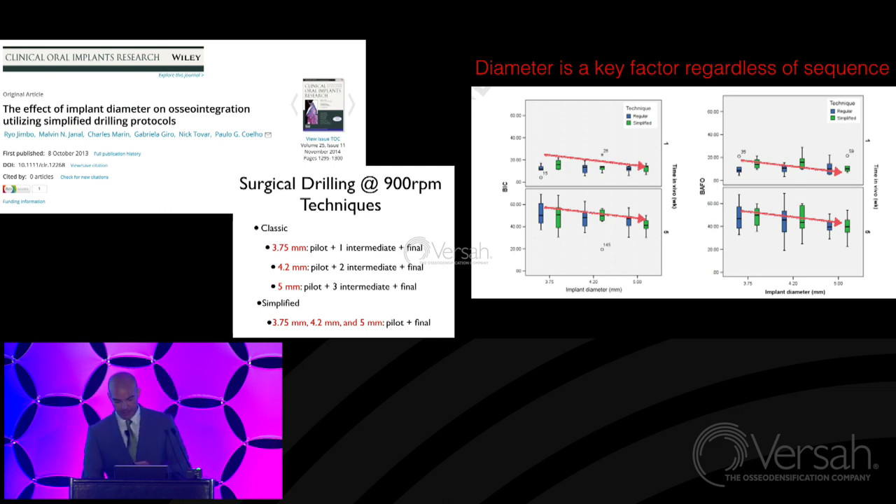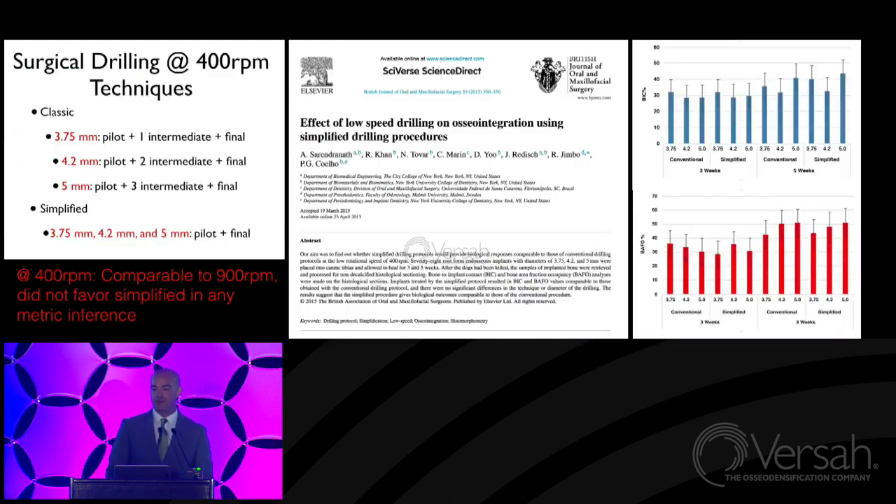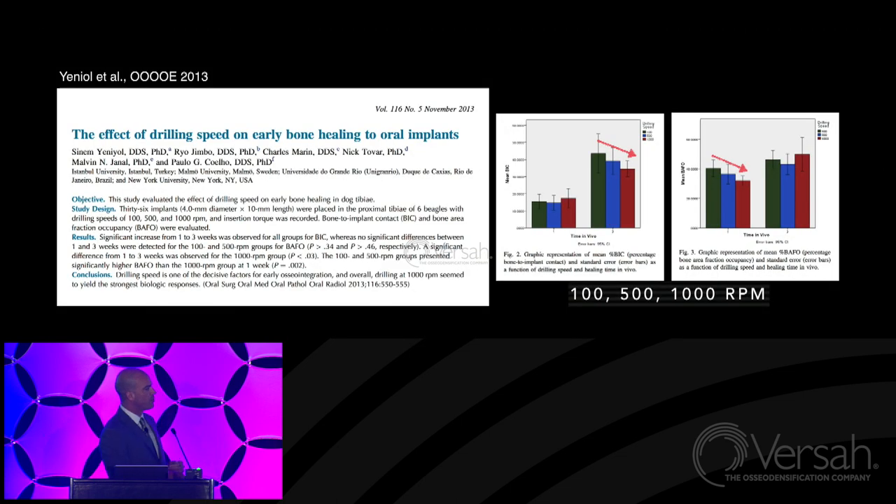Another observation: decreasing the speed did not change anything at all, even in classic or simplified instrumentation. When you change implant systems, of course you change the drill and the whole hardware aspect of things. We did instrumentation at 100, 500, and 1,000 RPMs, and every time you increase speed, you may be getting into trouble. We've done this up to 2,000 and 3,000 RPMs — and I am not proud of showing that data because it doesn't look good. There's still a lot for us to learn when it comes to surgical instrumentation.